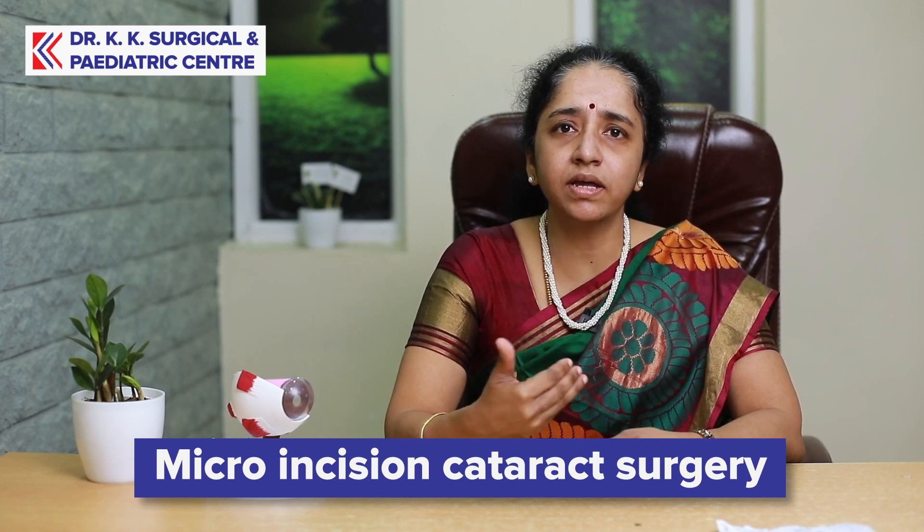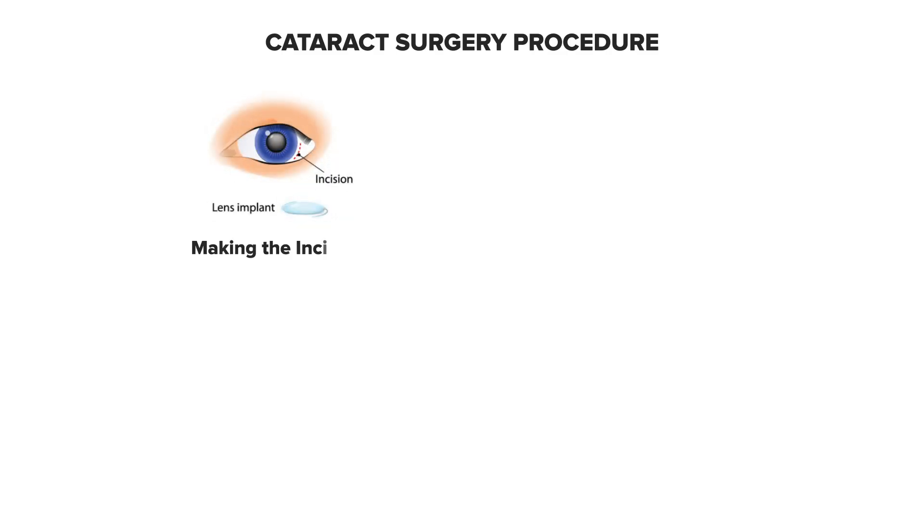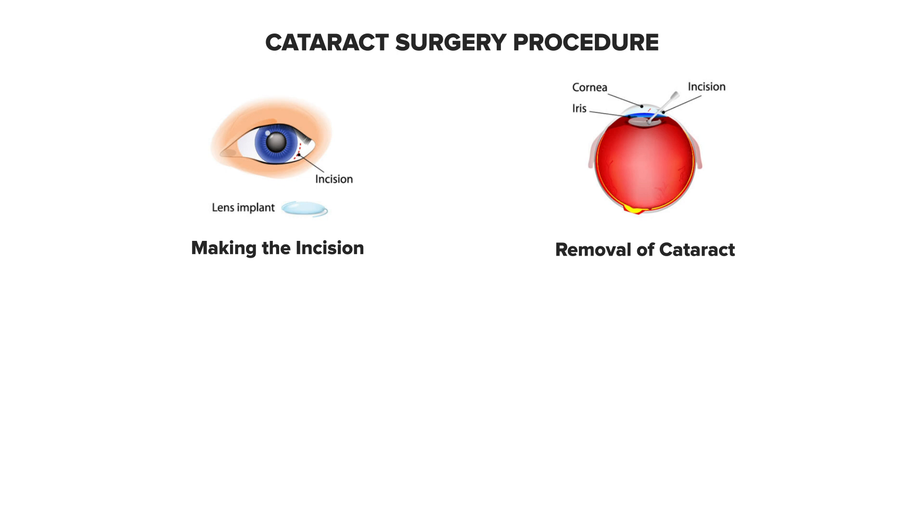The recovery rate is very fast. As a small opening method, we will take an ultrasonic probe and break the cataract into small pieces and suck it out.